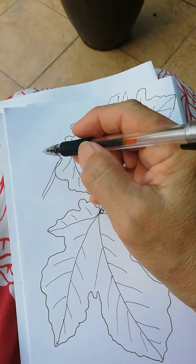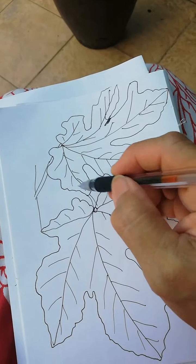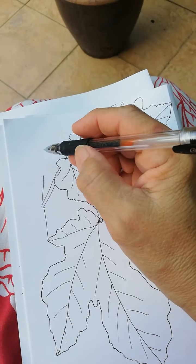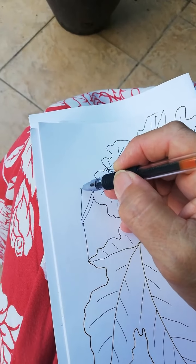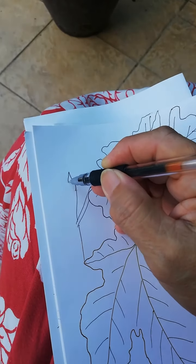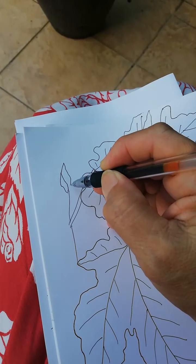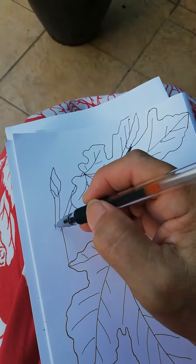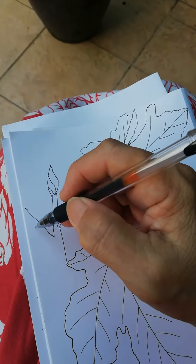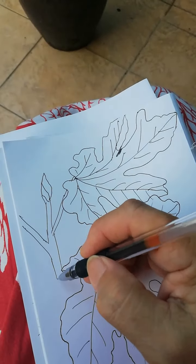That's the stem, then there's this center part — a small part of the leaves — and another branch here.